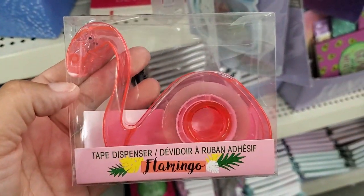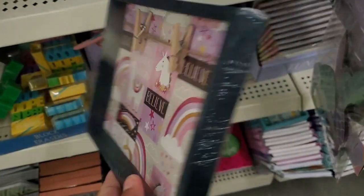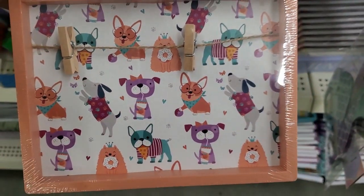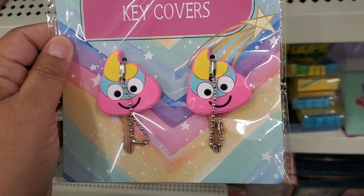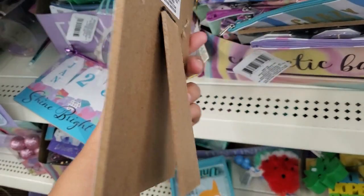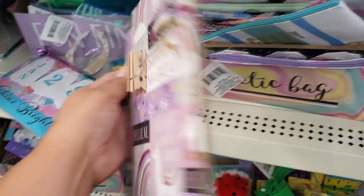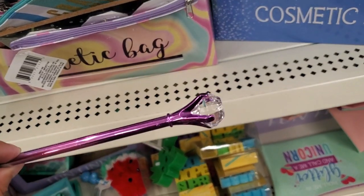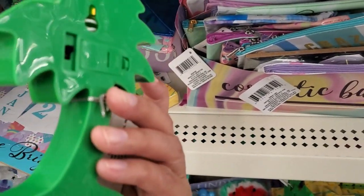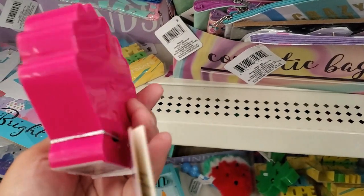They also have the flamingo tape dispenser — they have plenty of them here. They have this photo frame, how cute. Oh my gosh, look at this one with the doggies — adorable! Look how cute these are — you get two key covers, little poop emojis. They also have this picture frame, how cute. That is adorable. And they have this one that says 'Stay Magical, Keep Calm and Be a Unicorn.' So cute — it has a little stand as well.